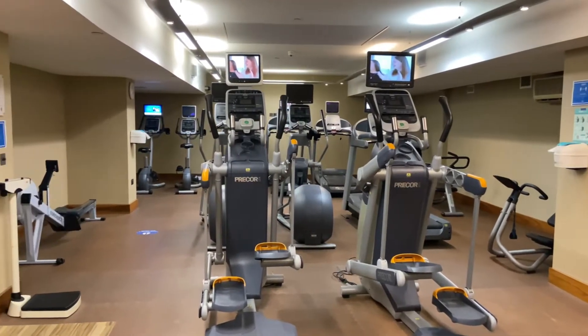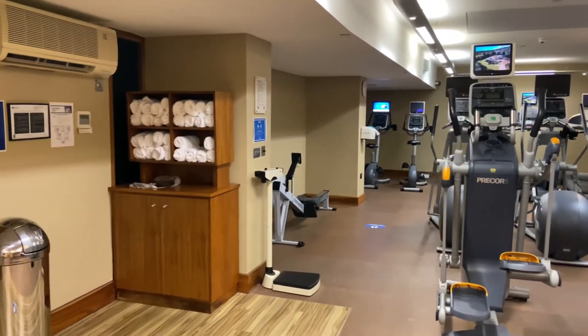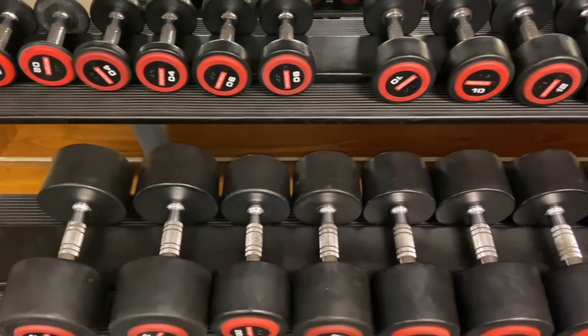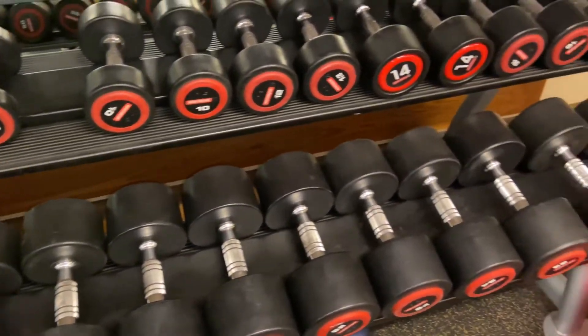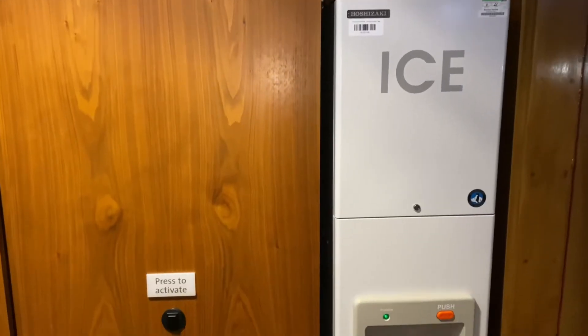The first stop is the gym. As you can see, they've got a lot of equipment, some towels, and a water fountain. Pretty much a lot of equipment for you to do a workout. They don't have a swimming pool, but they do have a gym and it was very clean.